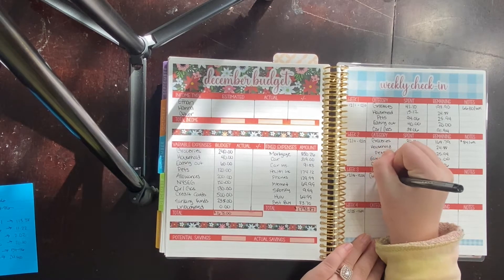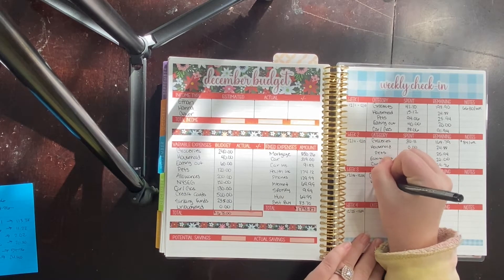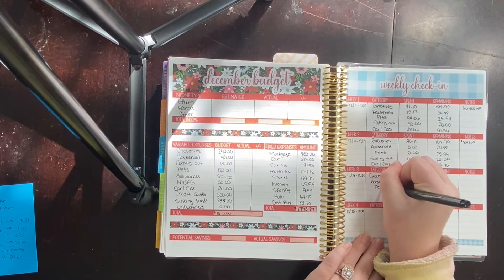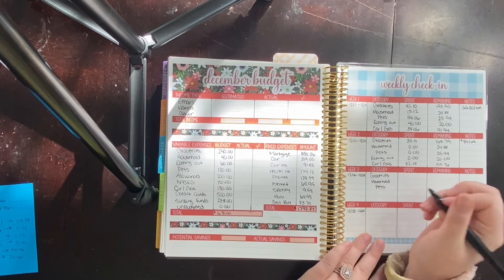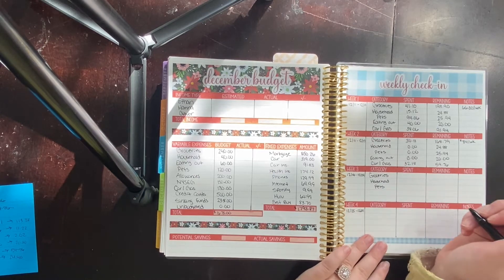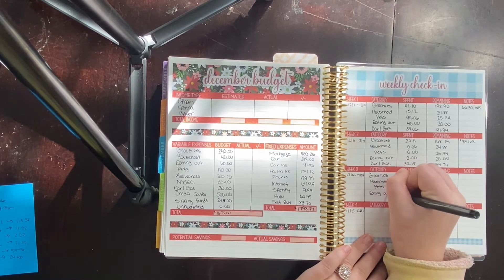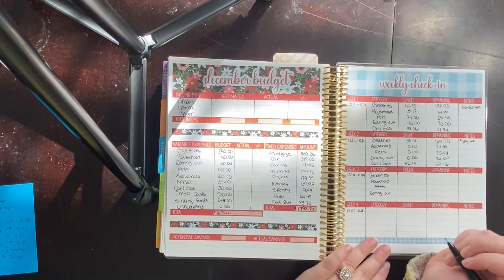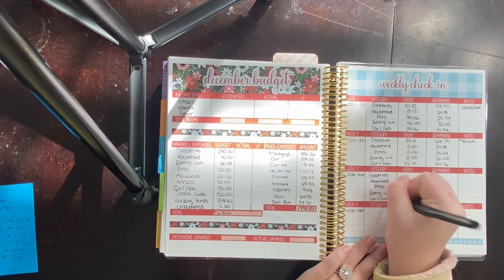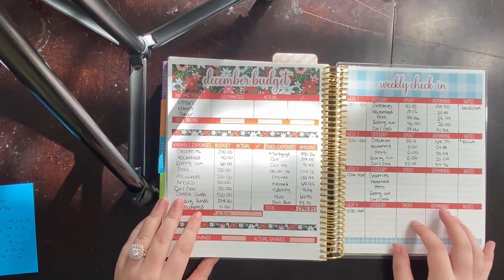The first thing we like to track is groceries, to make sure we're not overspending on grocery shopping. Next is household — same thing. Then pets, which was a tricky one for a while. We're still adjusting the budget as we go. Next up is eating out, which was a struggle for a while but now we've done really well. And the last one is car slash gas — so oil changes, car washes, and obviously gas.